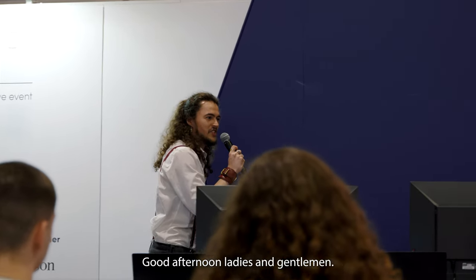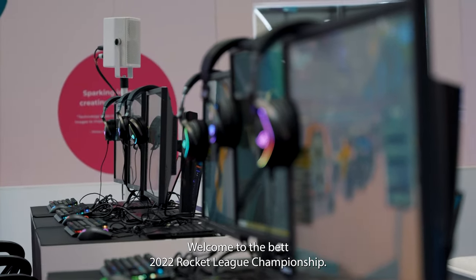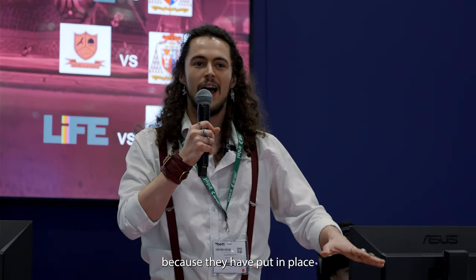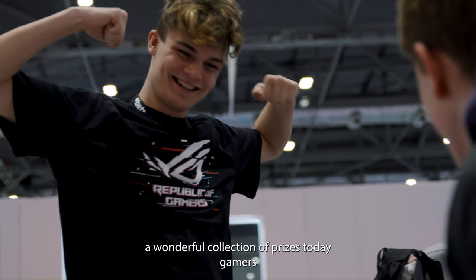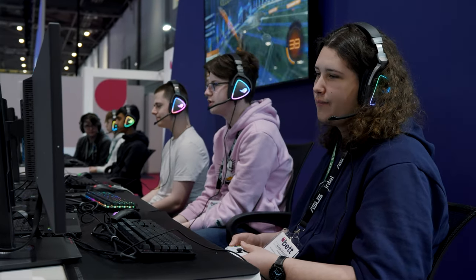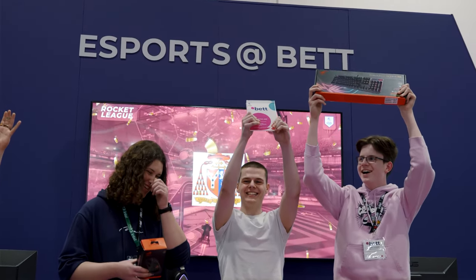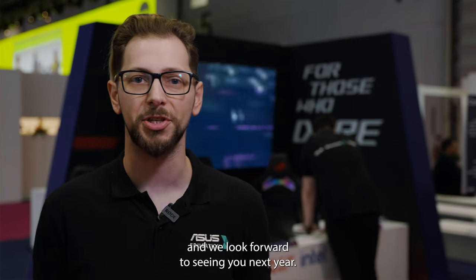Good afternoon ladies and gentlemen, welcome to the BET 2022 Rocket League Championship. I need to give a big shout out to ASUS, Republic of Gamers, because they have put in place a wonderful collection of prizes today. Gamers, are you ready? We hope you enjoyed the highlights of what we had on here today and we look forward to seeing you next year.